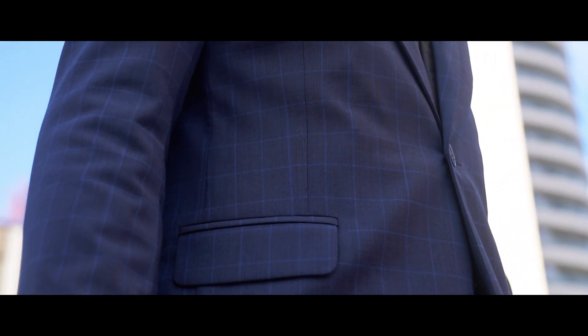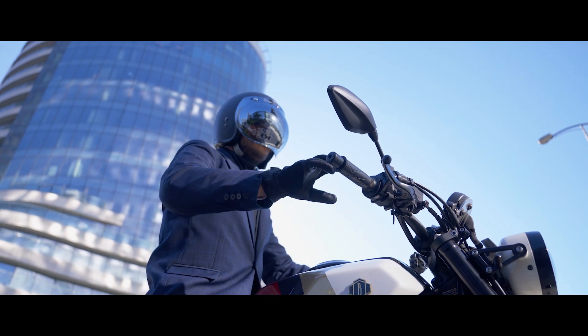All of this makes the Brummel Blazer the perfect piece for your all-day agenda.